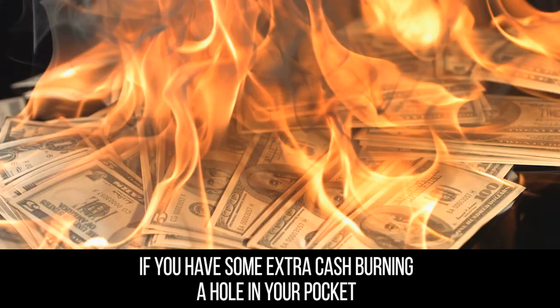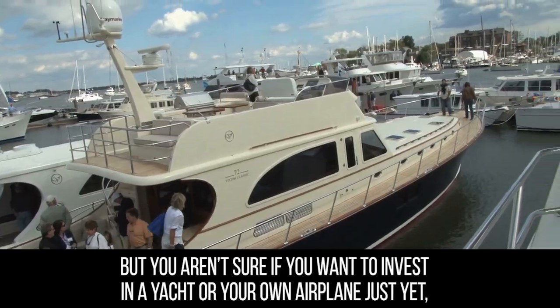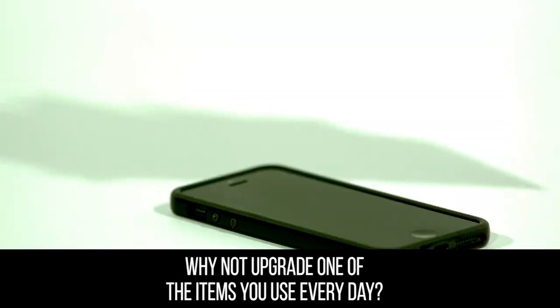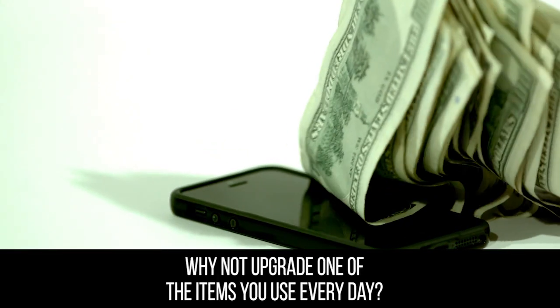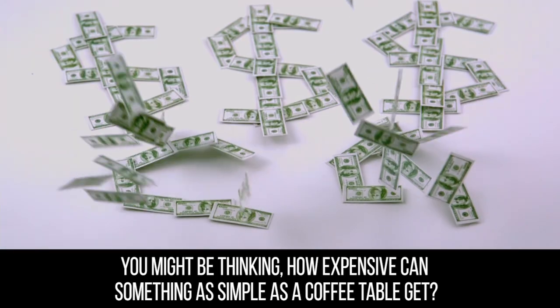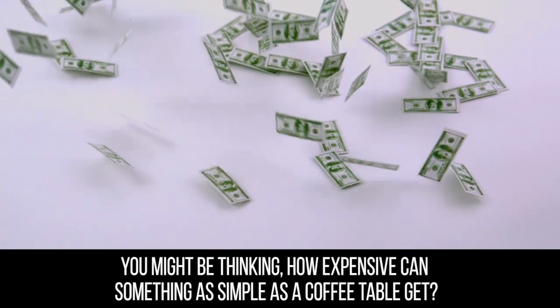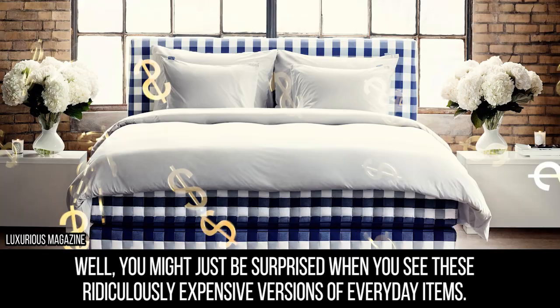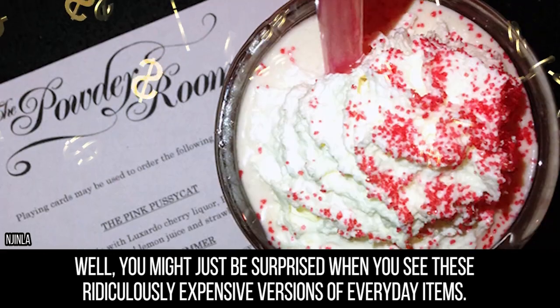If you have some extra cash burning a hole in your pocket, but you aren't sure if you want to invest in a yacht or your own airplane just yet, why not upgrade one of the items you use every day? You might be thinking, how expensive can something as simple as a coffee table get? Well, you might just be surprised when you see these ridiculously expensive versions of everyday items.